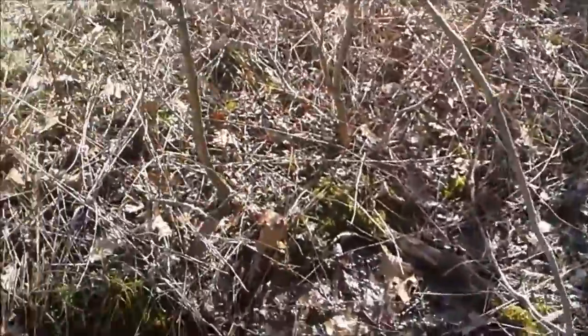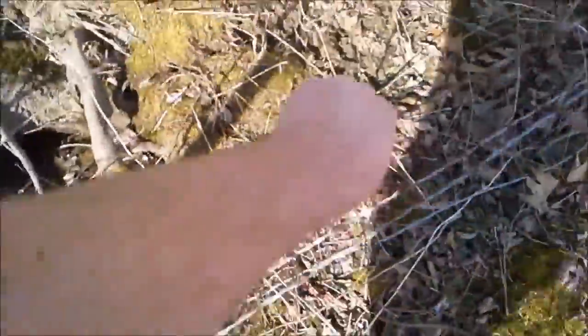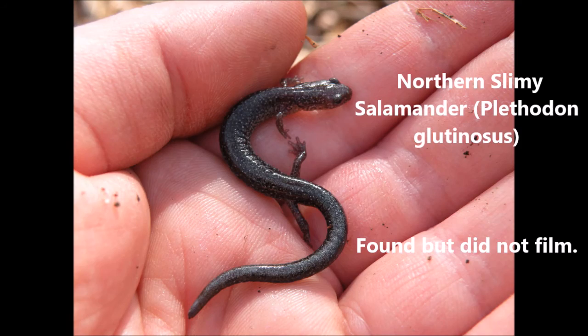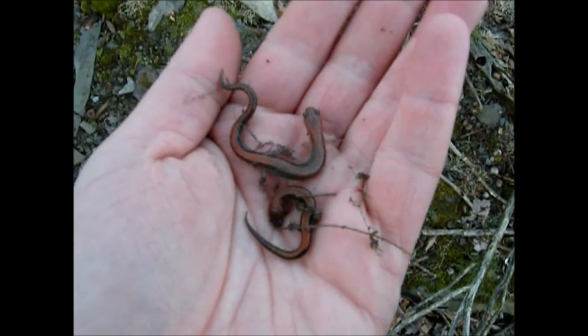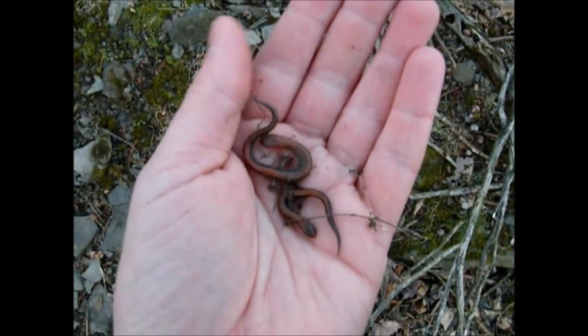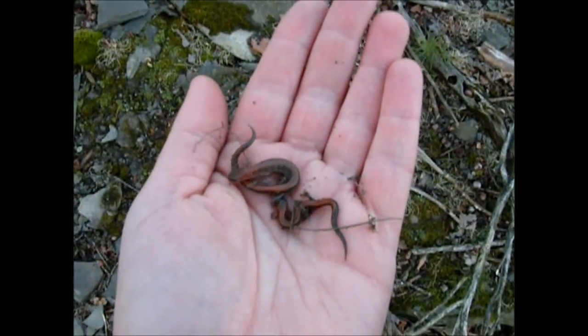Easy crossing — I see a couple of redback salamanders. If I end up making a lot of these videos you're going to see a lot of redback salamanders; they're very common around here. Despite that though, I'm still pretty excited to find them.